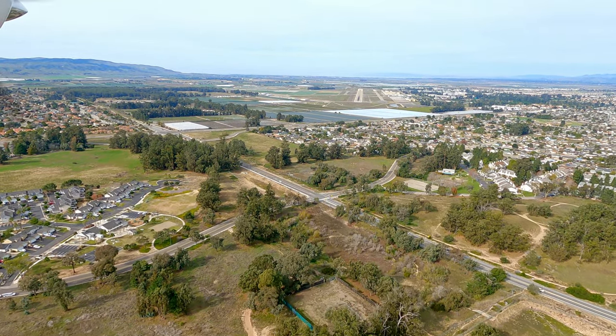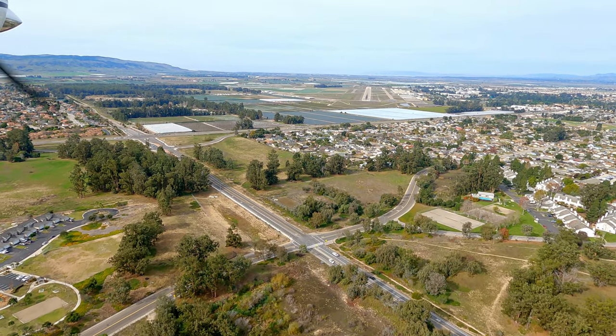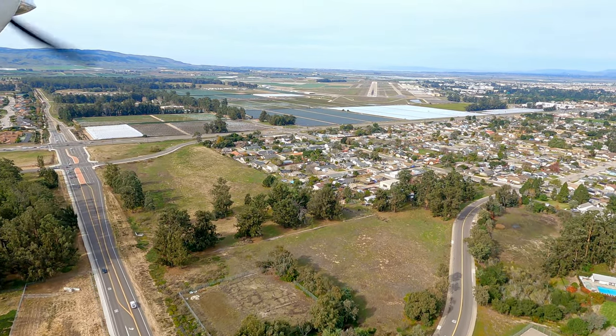Santa Maria is a towered airport with two runways: 12-30 at 8,004 by 150 feet, and 02-20 at 5,199 by 75 feet.